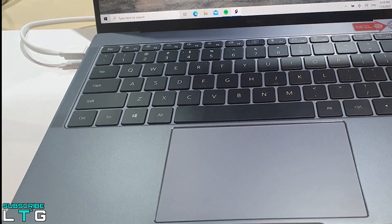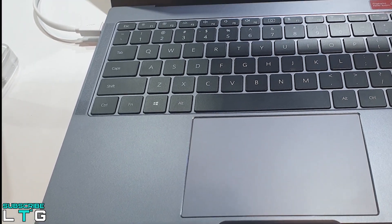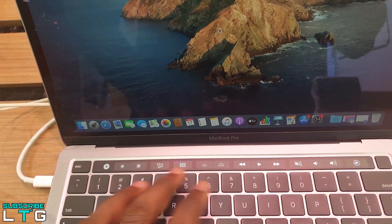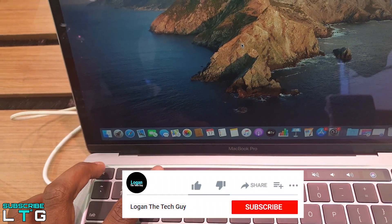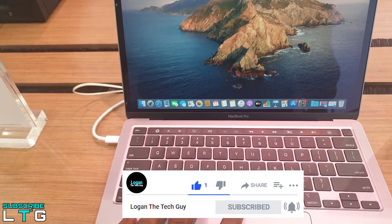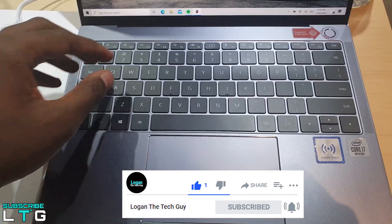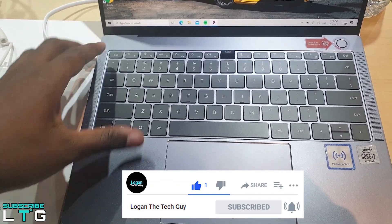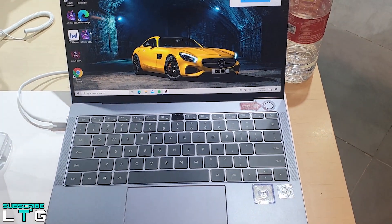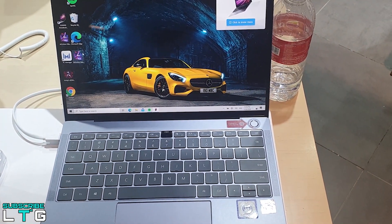So what about you — which one of these will you go for? If you found this video helpful and want to see more from me, hit the subscribe button below and tap on the bell icon. It is always really appreciated. Check out my other laptop comparison videos, and I'll catch you next time. Stay safe, all love, and peace out.